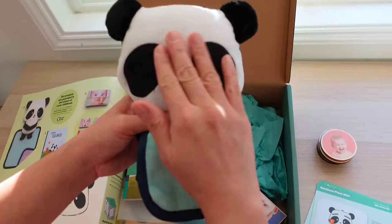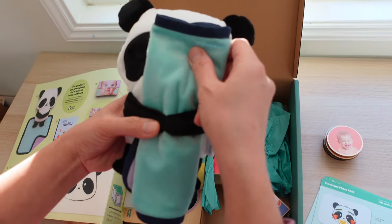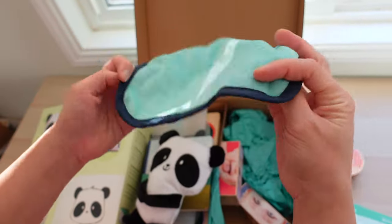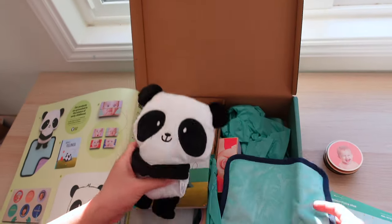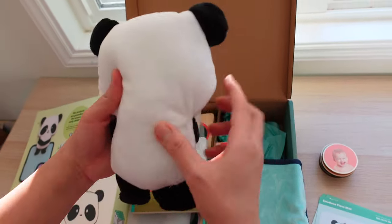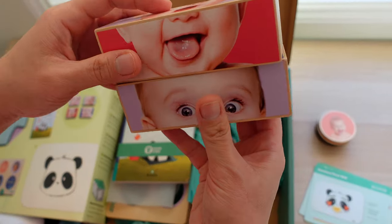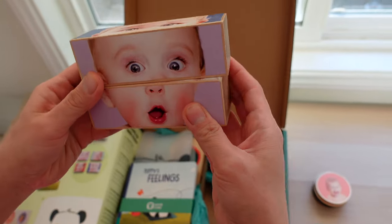Next up is a travel-sized huggable puppy hugging a blanket. This is a nice and soft stuffed animal — Bobby likes puppies and she might want to take this to sleep or when we travel. It's a great soft animal that can provide babies a sense of comfort or help them self-soothe.